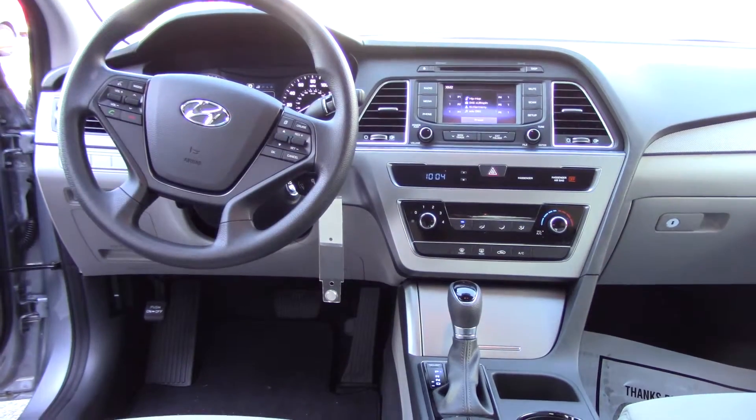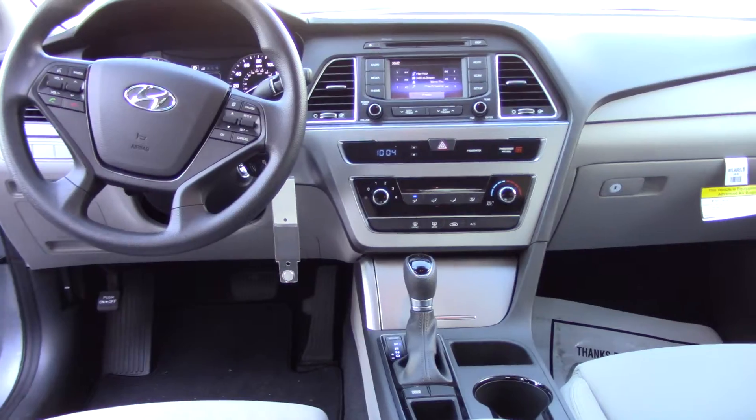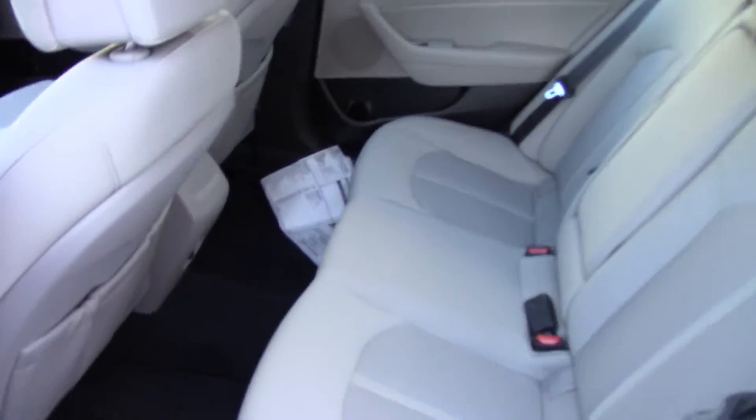This one also does have your Blue Link. You got your drive mode, heated seats, active vehicle control. This thing is loaded out with a lot of features.